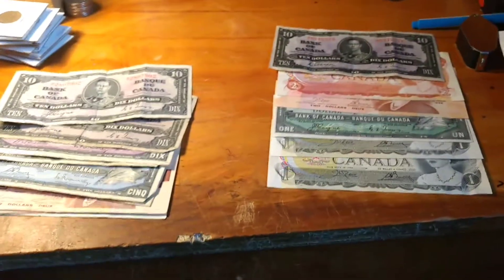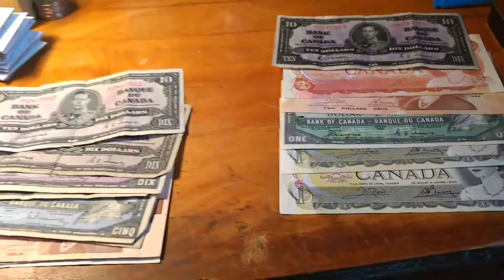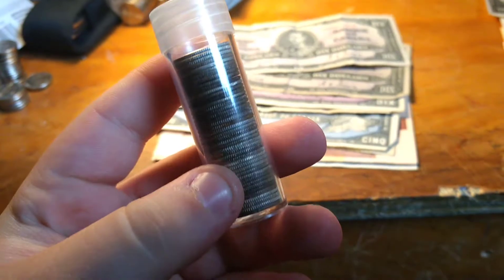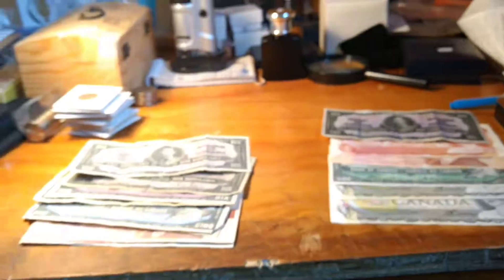Good morning everyone, this is your boy Rolling Coins. Hope you guys liked my last video — that was just a recap of my weekly finds. I got two more silver dimes for the roll, we're almost at 40 now. Well, I'm at 40 but I picked up a couple more, so we're close regardless.